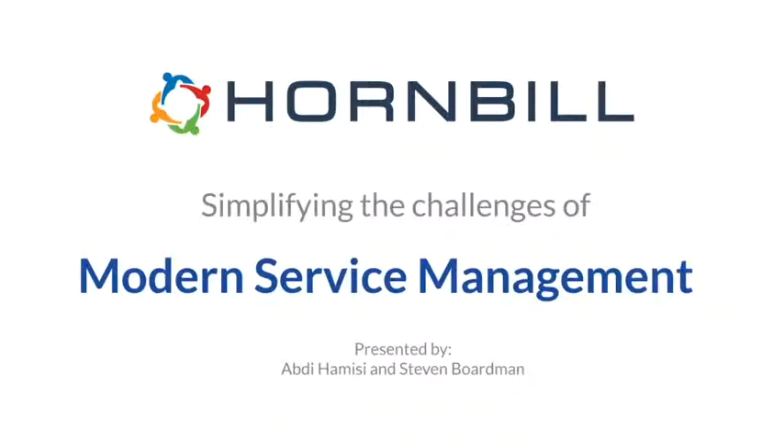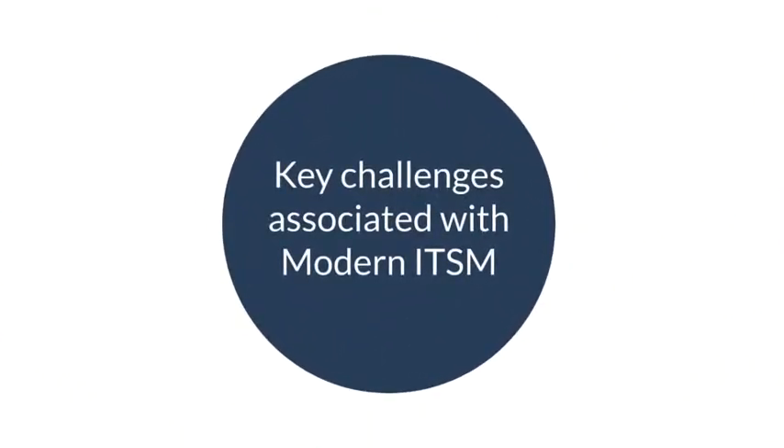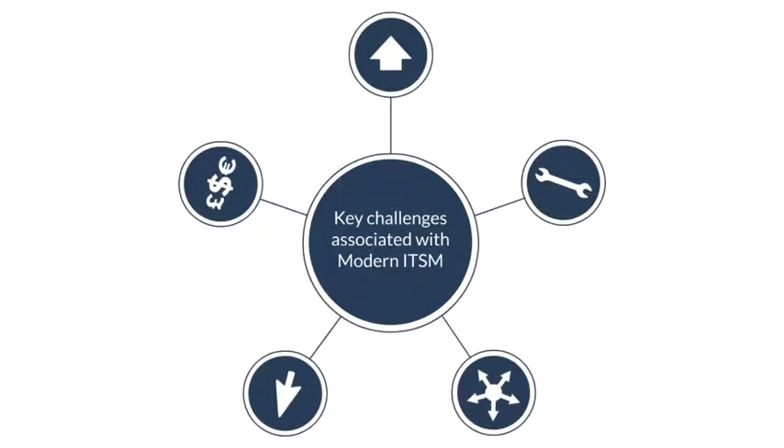Let's get underway. The first thing I thought we could do was to briefly look at some of these challenges and frame the context in which we present them. These are by no means an exhaustive list — this is purely a subset of key challenges identified in our dealings with many customers and organizations over the 20 years Hornbill has been in the service management space. We're looking at a summary of five key areas that customers repeatedly point out as central to their rationale for seeking a new service management solution.